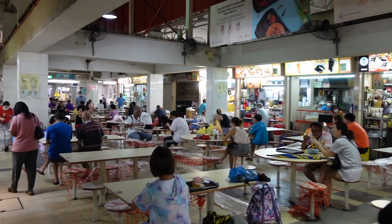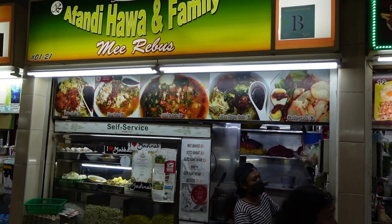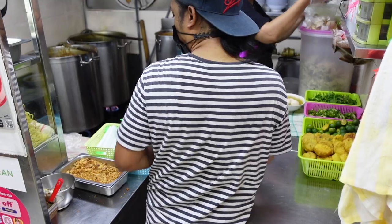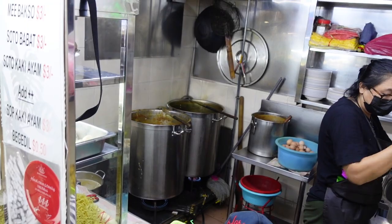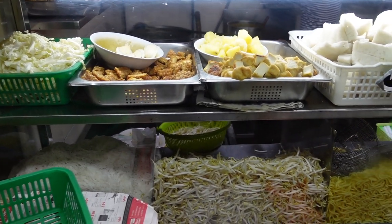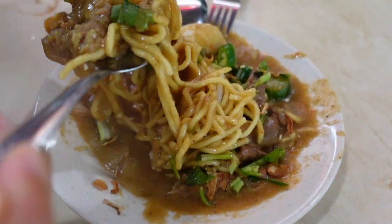The main ingredients of mee rebus are yellow egg noodles covered in thick gravy, which is thickened with potatoes, with a sweet, spicy, and slightly sour taste. Common garnishes are lime, bean sprouts, hard boiled eggs, prawn, sometimes mutton, and of course chilies.